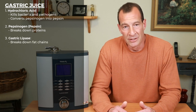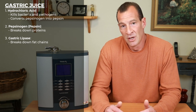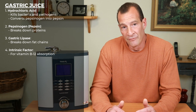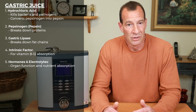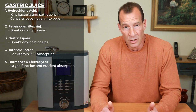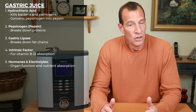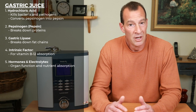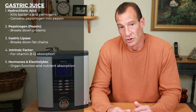Then you have gastric lipase, which is an enzyme that breaks down short-chain and medium-chain fats. Your stomach also contains intrinsic factor, which is necessary for vitamin B12 absorption. Gastric juice also contains hormones and electrolytes, which aid in organ function, food digestion, and nutrient absorption. The hormones are made by different organs of the body and are sent to the stomach by different pathways. Some of those hormones are responsible for things like shutting down the gastric juice process, controlling contractions in the stomach, and for making you feel full once you finish eating.